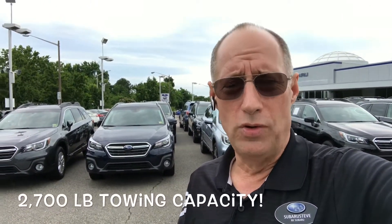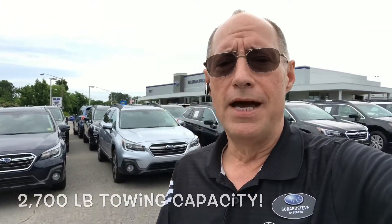Both engines will tow up to 2,700 pounds. Not only that, but these vehicles are available in the premium, limited, and touring models with the Subaru EyeSight Accident Avoidance System.